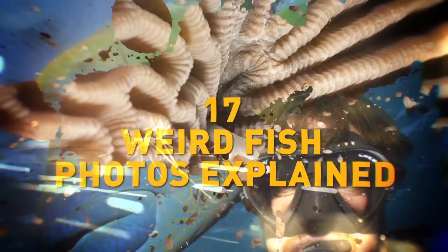Weird Fish Photos Explained. Welcome to Deep Sea Sundays!